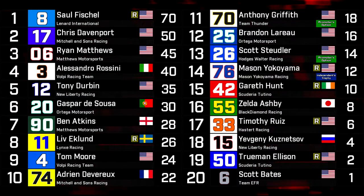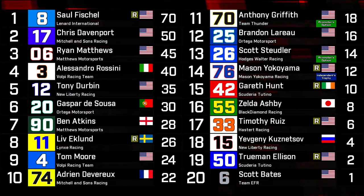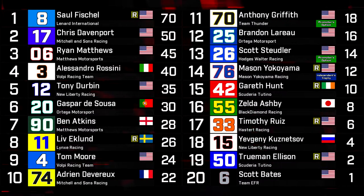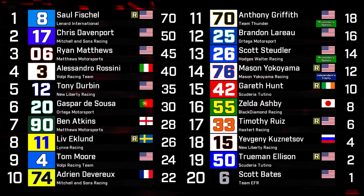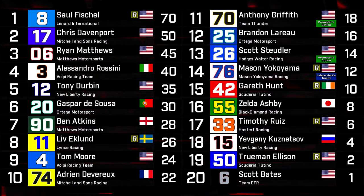Gareth Hunt with a solid run for Tutino in 15th. Ashby 16th. Timothy Ruiz continues his good start to the year with another points finish in 17th. Kuznetsov, Ellison, and Scott Bates round out the top 20.